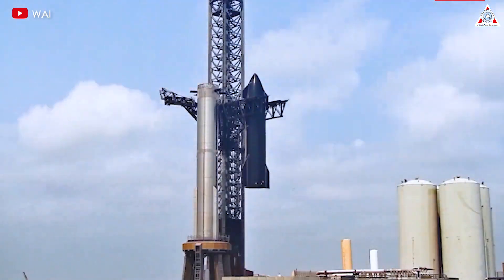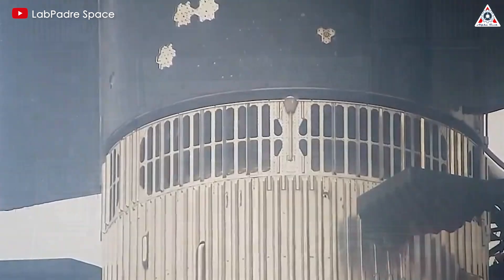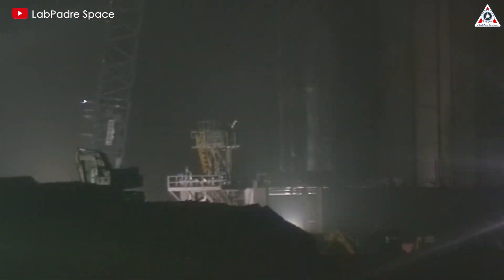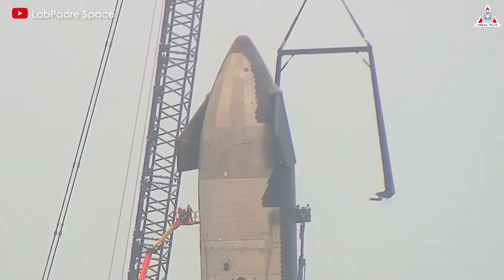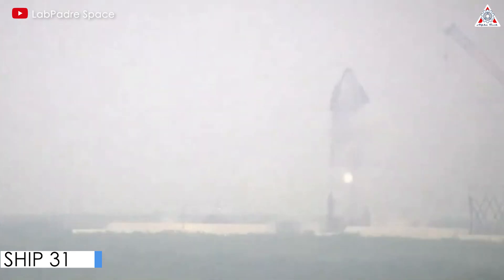SpaceX is not only actively preparing for the fourth Starship launch with Ship 29 and Booster 11, but they are also testing other prototypes to optimize time and increase launch frequency in the near future. However, things do not always go smoothly. Recently, SpaceX encountered trouble during a test with Starship Prototype 31.